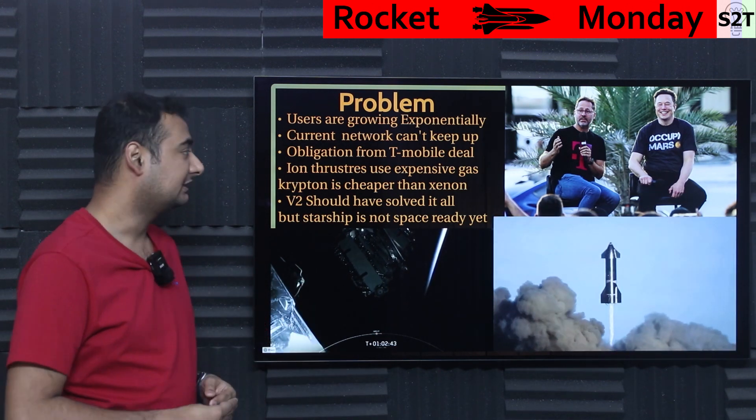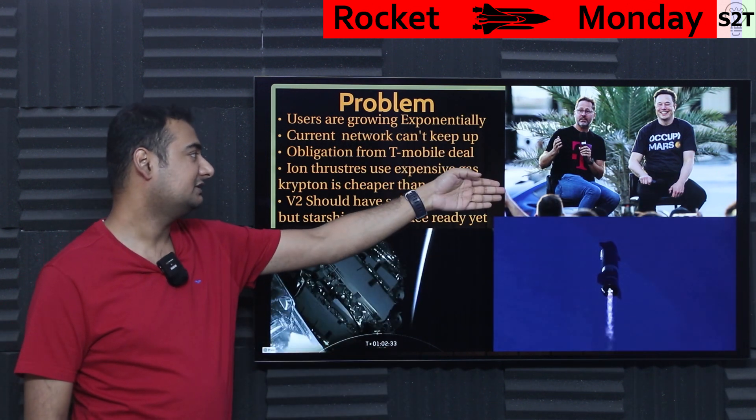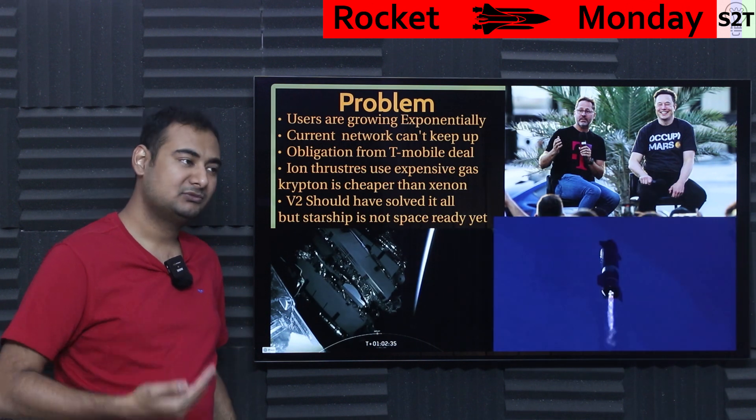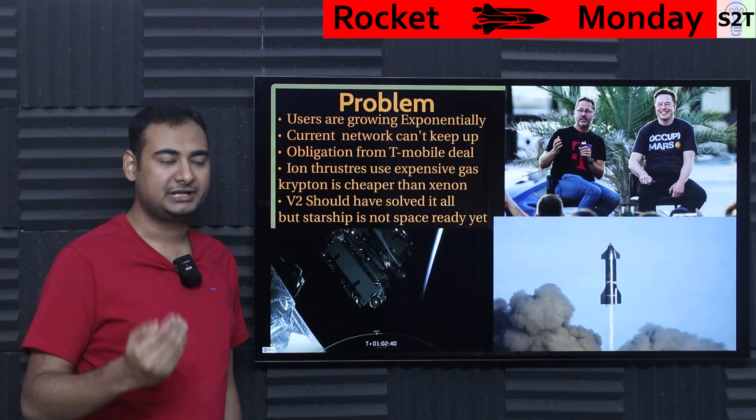They are still not at 10,000 satellites, so the current network flat out cannot keep up. On top of that, Elon Musk created a deal with T-Mobile. T-Mobile wants to create a scenario where a basic 5G smartphone becomes like a 5G satellite phone.